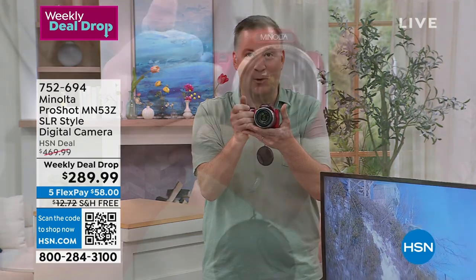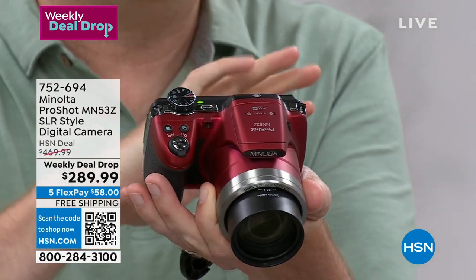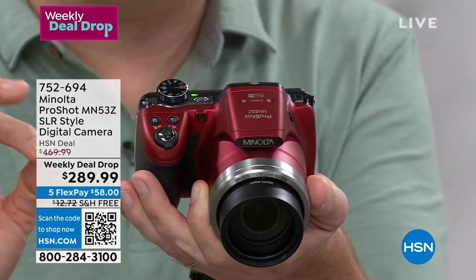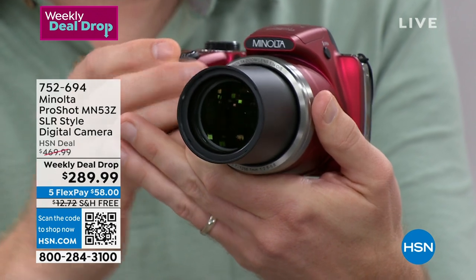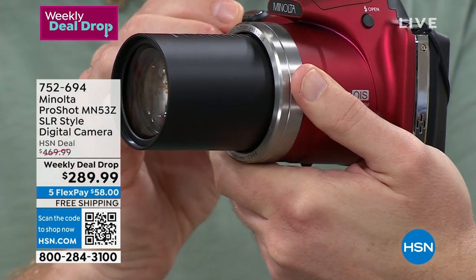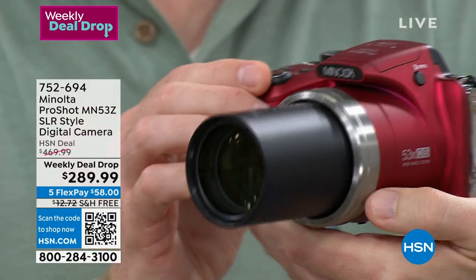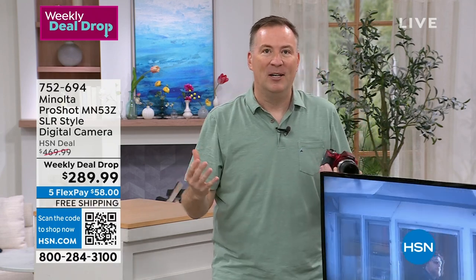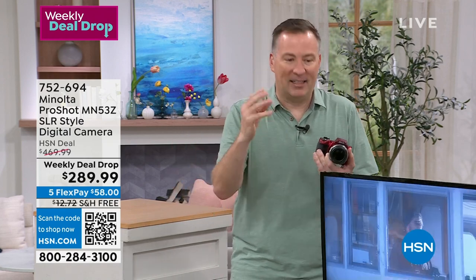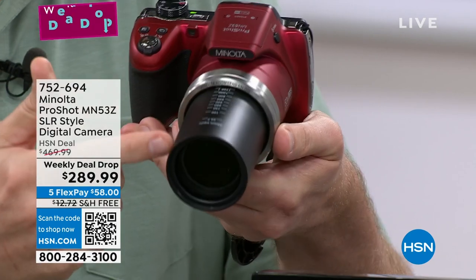When you hold it like the professionals, you zoom in and out so comfortably. You can put it in automatic mode and it does everything — just zoom in, tap the button, and you're taking incredible photos. There are also 14 different built-in scene modes to really dial it in. Notice how that lens just keeps going, unlike your cell phone lens. And this is optical zoom — not digital, where you're really just cropping the photo and it gets grainy.